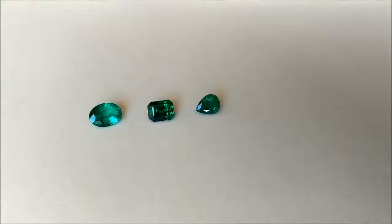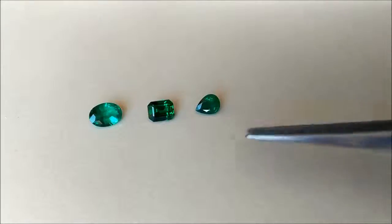Hi everyone, this is Darun from Thai Native Gems. Today I am doing a vlog on how to buy emeralds, and in front of me there are three very different stones of different qualities.